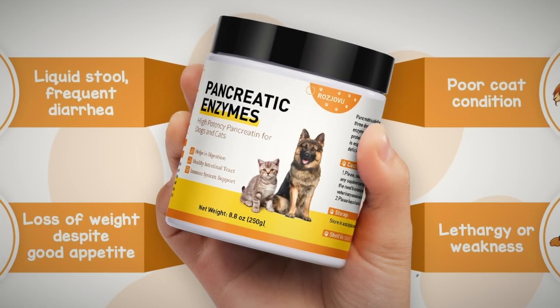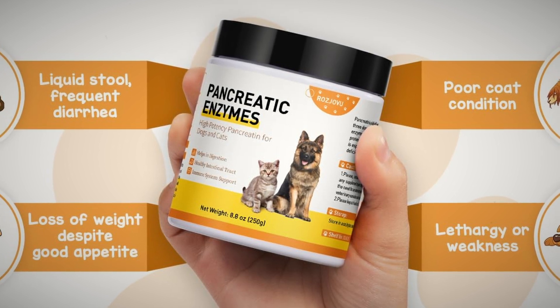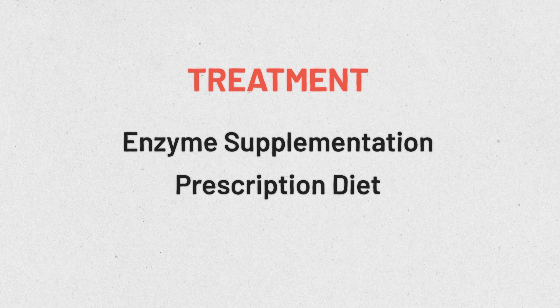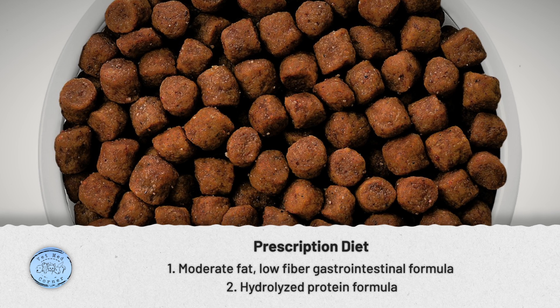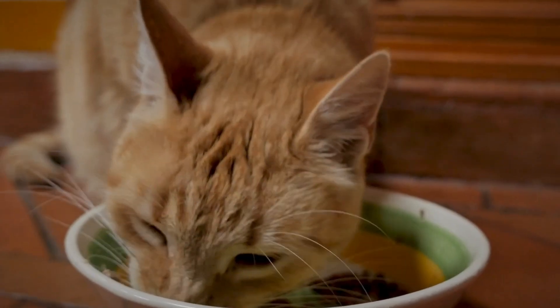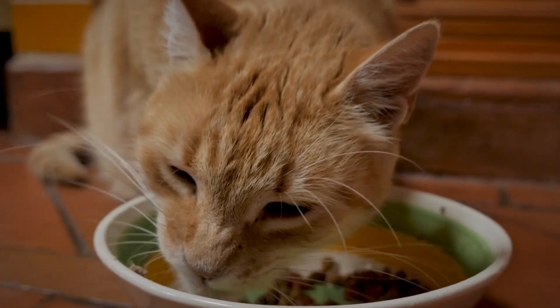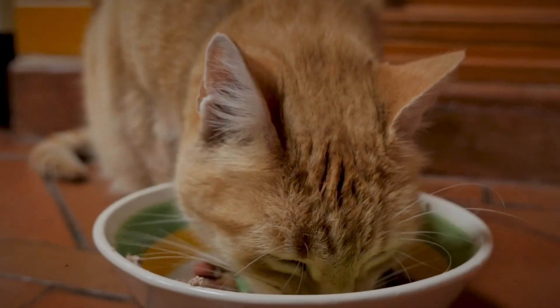Although pancreatic enzyme supplementation reduces symptoms in the majority of patients, the breakdown and absorption of nutrients, especially fat, is still not going to be the same as in a normal patient. A prescription gastro diet that is moderate in fat and lower in fiber, or a prescription hydrolyzed protein formula, are the most common diets we reach for to continue supporting the animal's GI tract as best as possible.